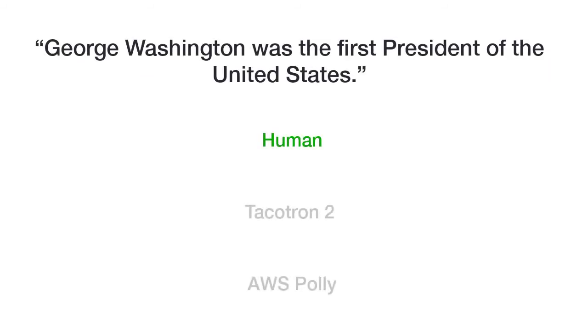George Washington was the first president of the United States. George Washington was the first president of the United States.